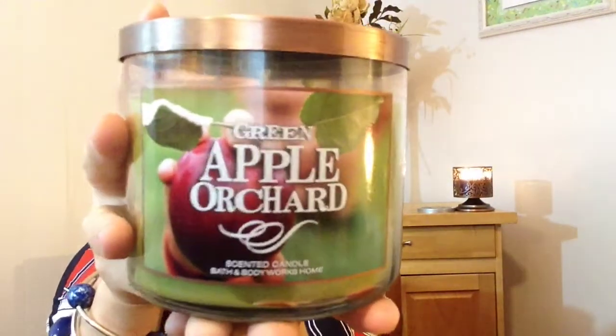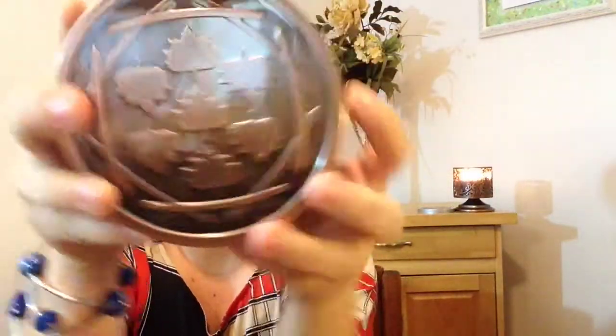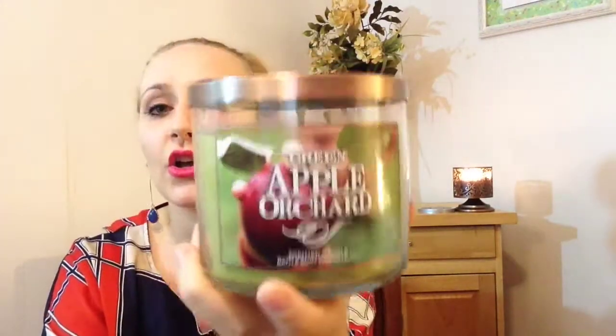So the first one that I got was Green Apple Orchard. I love green apples, I love the color green, I love anything apple scented, so this was of course right up my alley. And look at the lids on these things — that is just so beautiful to me. These will definitely get repurposed. That kind of brown, coppery finish is all throughout my house. I love that kind of color scheme, so I just had to have these candles. I've heard mixed reviews — some say it smells nothing like apples, others say it smells like a crisp apple orchard in the morning.